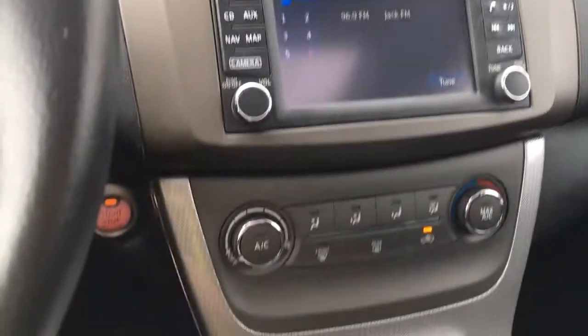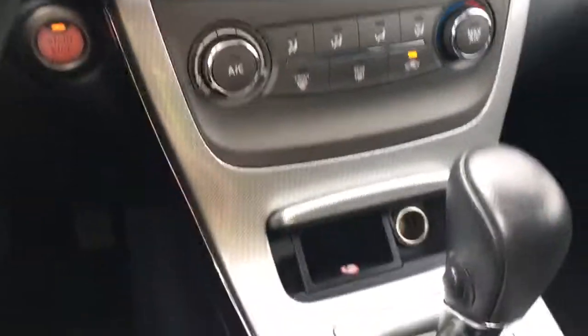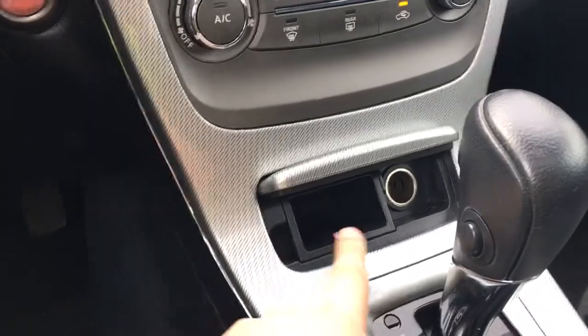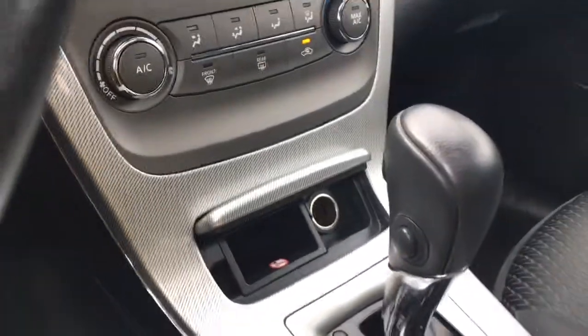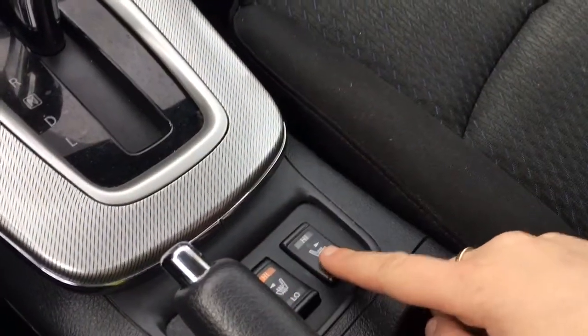Volume and tuner located just there. AC and max AC, as well as front and rear defrost. Ashtray and a cigarette lighter just there. Automatic shifter.